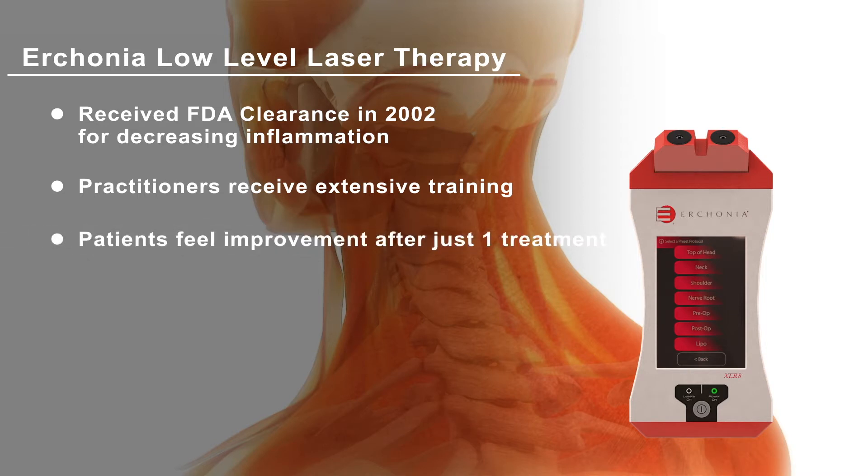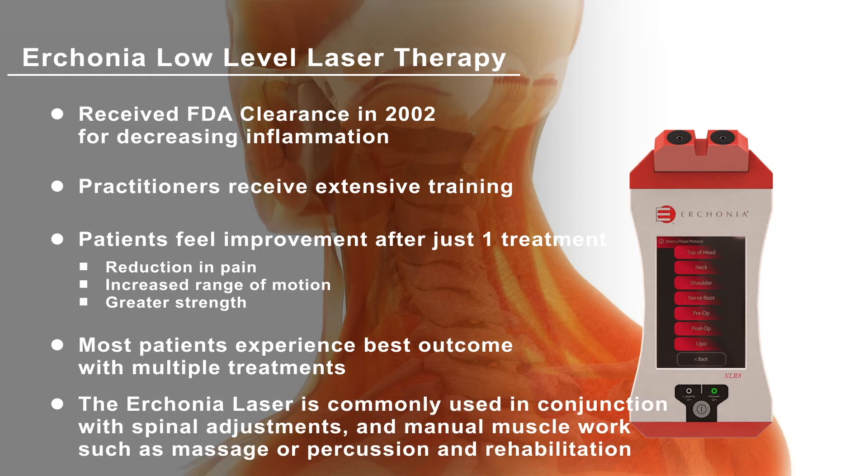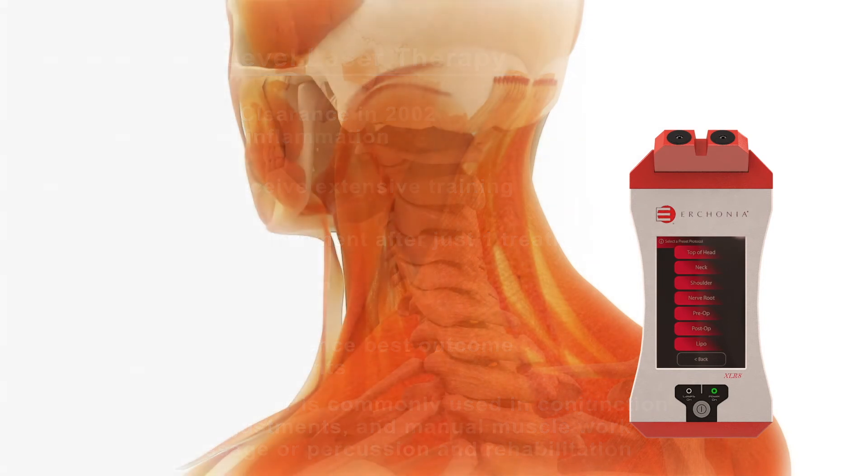Research shows many patients feel improvement after just one treatment, with a reduction of pain along with an increased range of motion and greater strength. Most patients achieve the best outcome when receiving a program of multiple laser treatments. The laser is also commonly used in combination with spinal adjustments and manual muscle work, such as massage or percussion and rehabilitation.